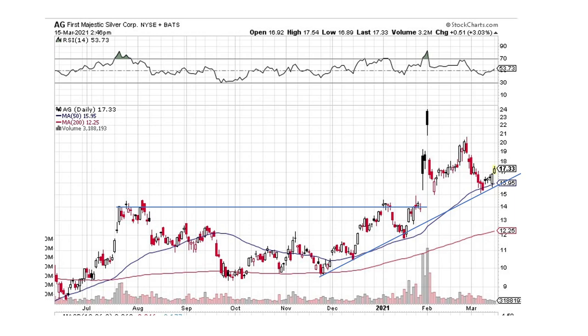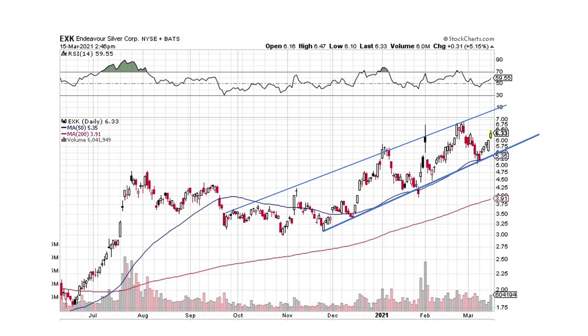Here's First Majestic Silver. We've got this resistance line — we broke to the upside, came back, and it looks like we're on this trend line right here coming on up, moving higher. So it's looking very good, nothing's broken here. Same with EXK — we've got this upward channel that we're developing and we're just moving on up in this upward channel. Looking good.